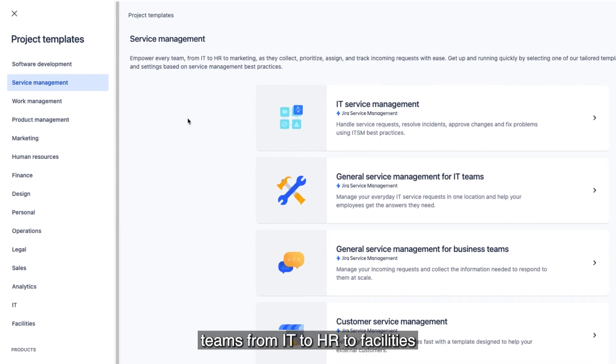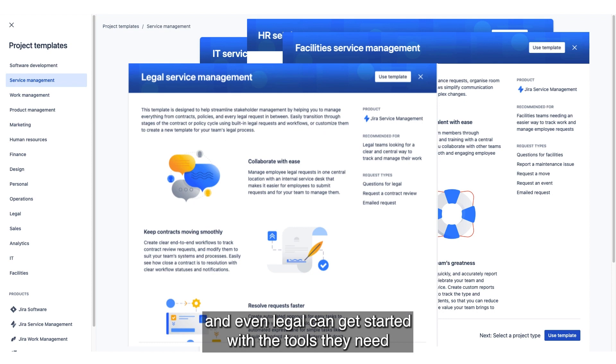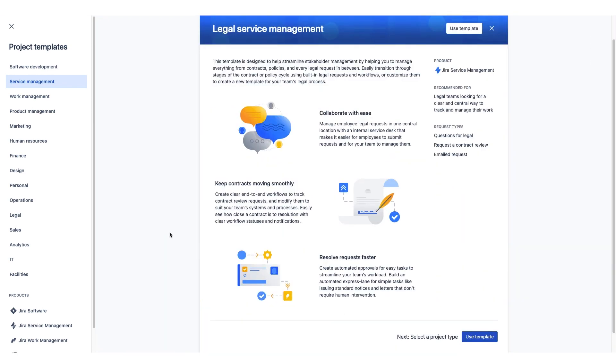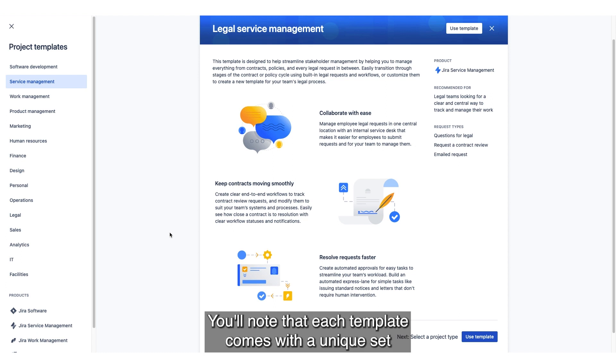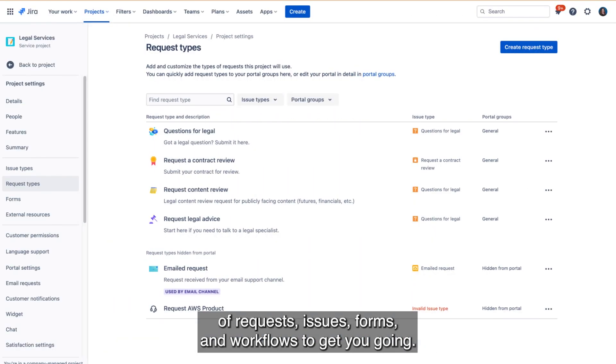Here in the Service Management templates, teams from IT to HR to facilities and even legal can get started with the tools they need for high-velocity service management. You'll note that each template comes with a unique set of requests, issues, forms, and workflows to get you going.